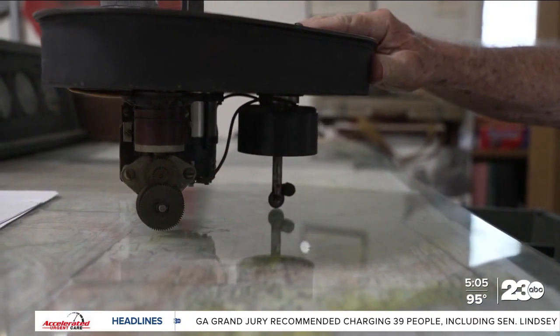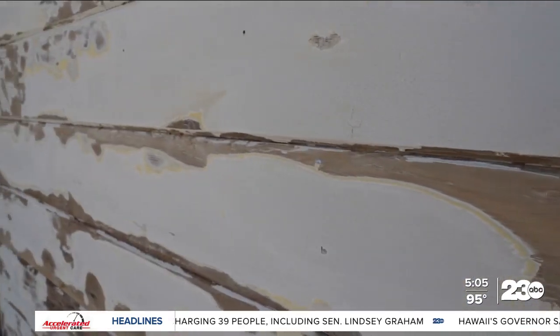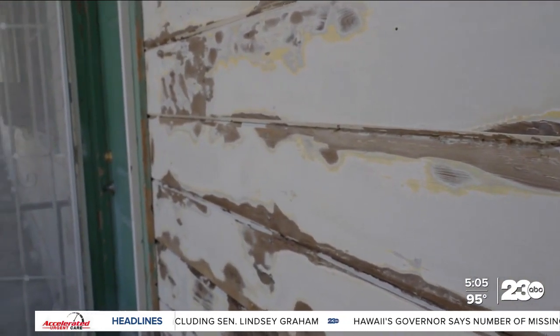While the outside of the museum looks a little worse for wear at this stage, they'll still be open Fridays and Saturdays as crews continue to work to restore the outside of the building.